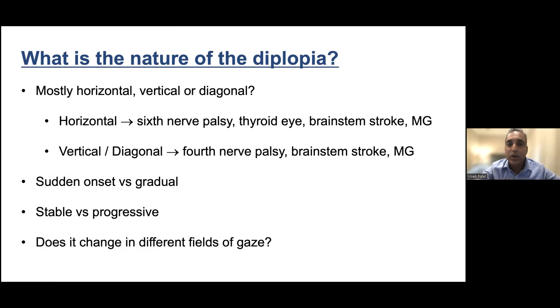Is it stable — once it happened, has it stayed that way — or are the images slowly coming back together? Are they coming and going? Times when it's perfectly fine and other times when it's happening pretty badly — we call that intermittent double vision, which can give us a clue toward the diagnosis. So ask yourself: sudden versus gradual, stable versus progressive, intermittent versus constant — those are all important.